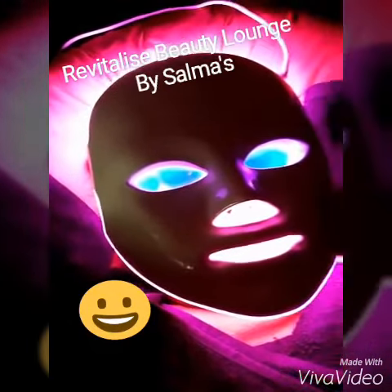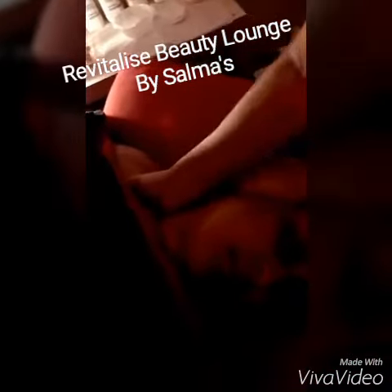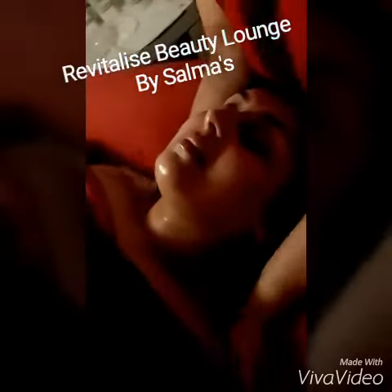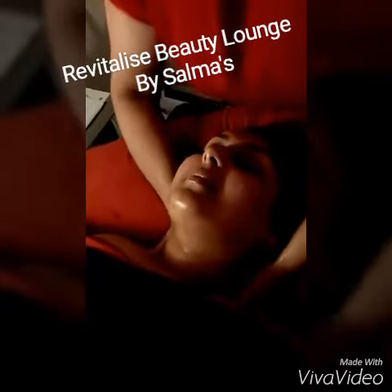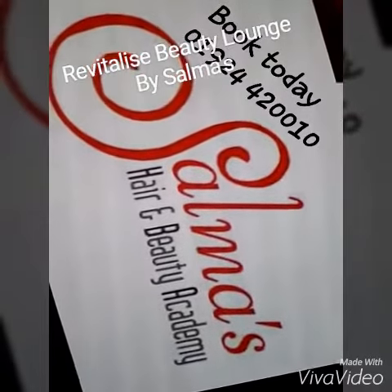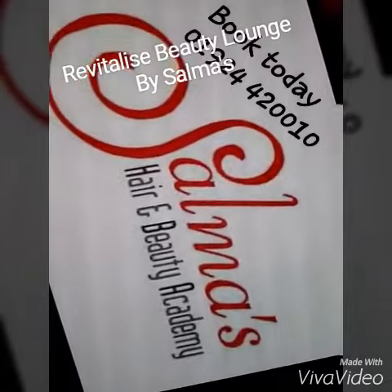So those of you concerned with ageing, get to Salma's. If you enjoyed watching snippets of our facial, keep tuned for more to come. And to finish the facial — what I refer to as the best bit — the massage: head, neck and shoulders. Tell us what you'd like to see and we'll give you the demonstration here at Salma's Beauty Academy, specialising in beauty, nails, and holistic therapies.